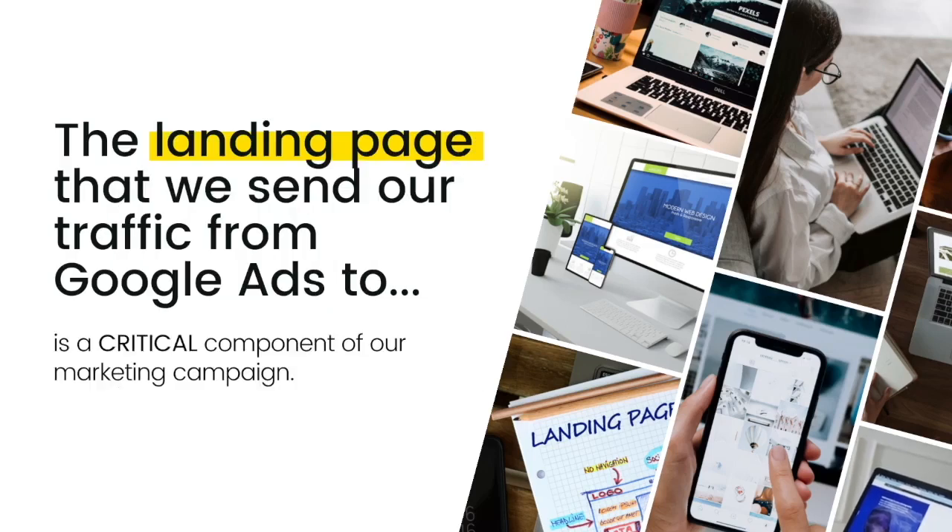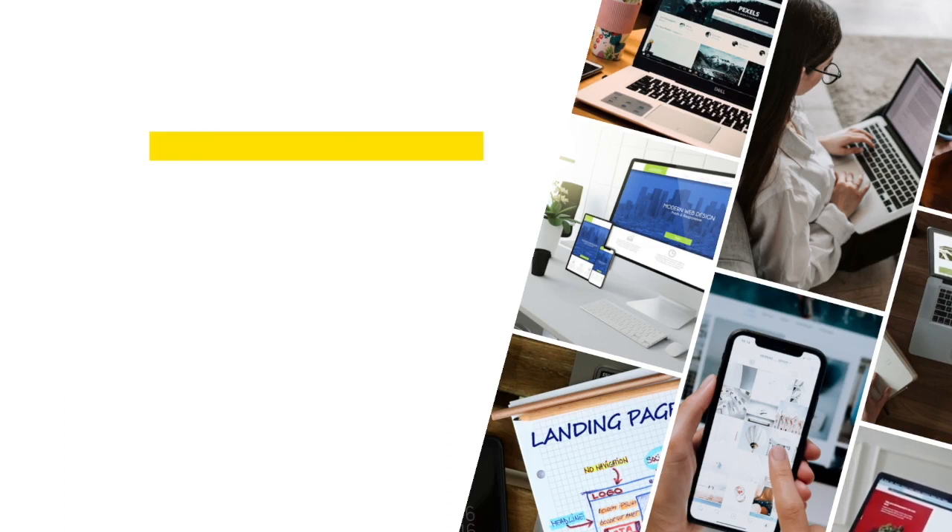The landing page that we send our traffic from Google Ads to is a critical component of our marketing campaign. Most agents make the following mistake.